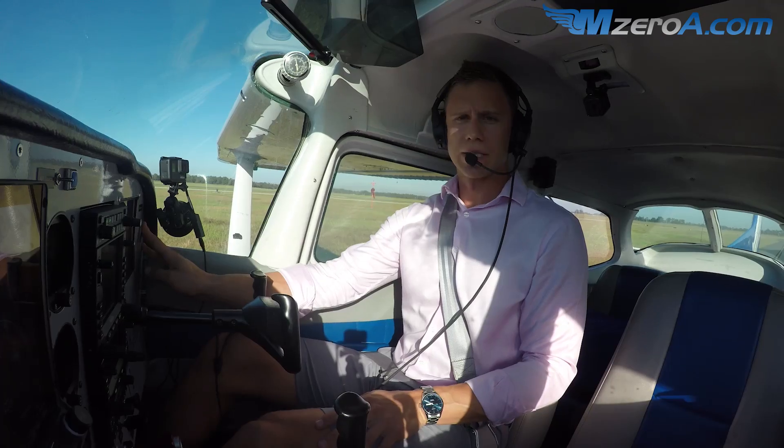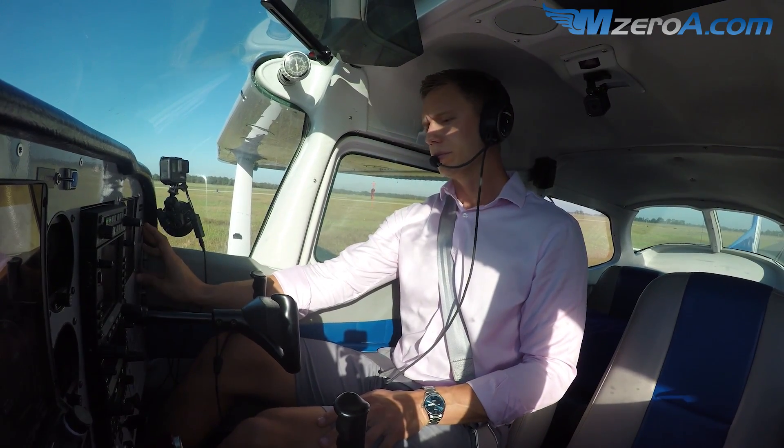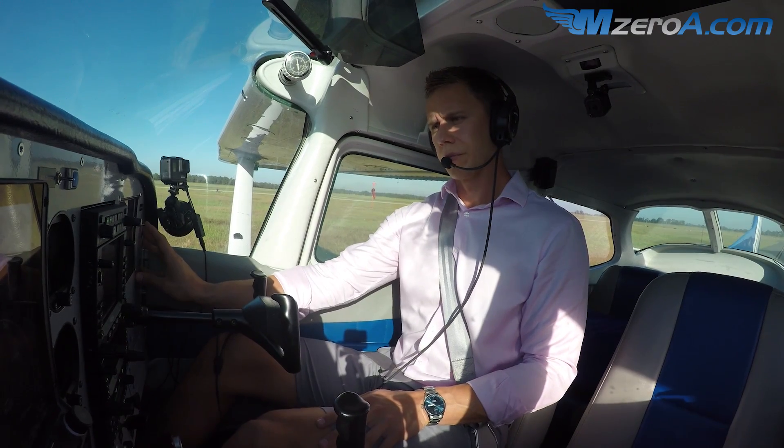Good morning, Ocala Ground. Skyhawk two-three Mike Zulu. [ATC responds:] Skyhawk two-three Mike Zulu, Ocala Ground, go ahead, sir.